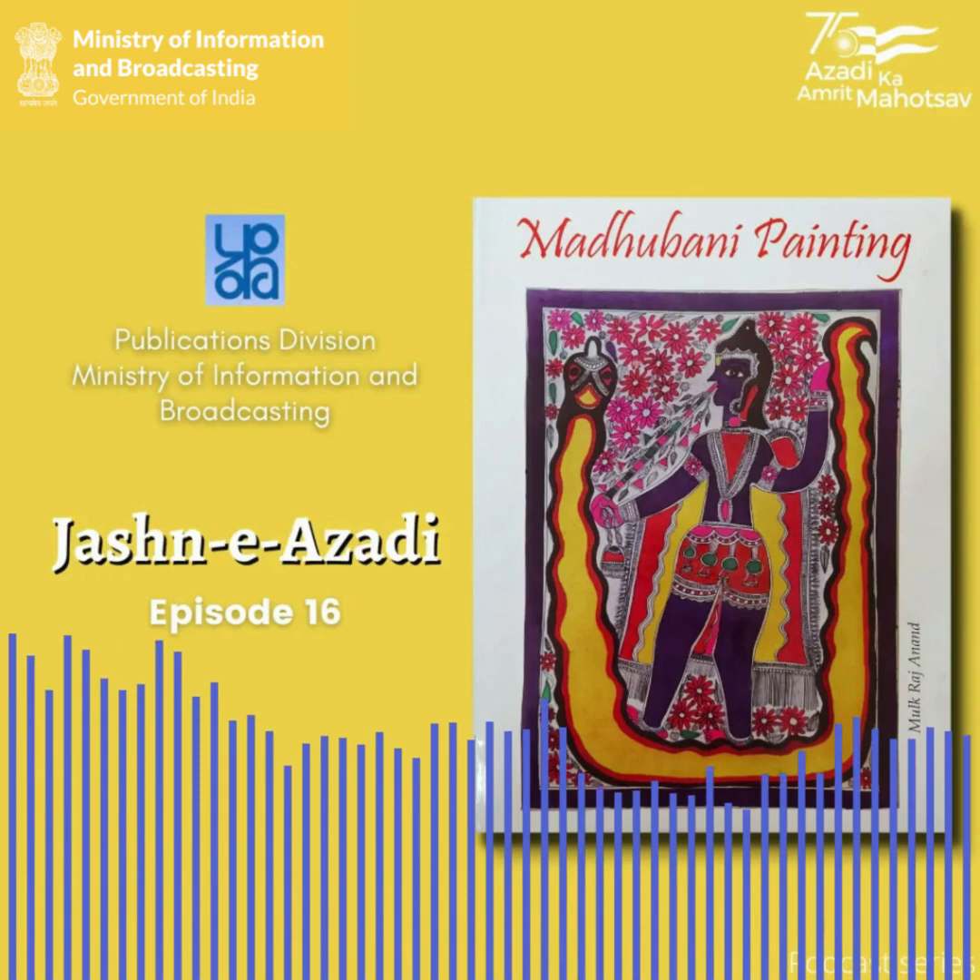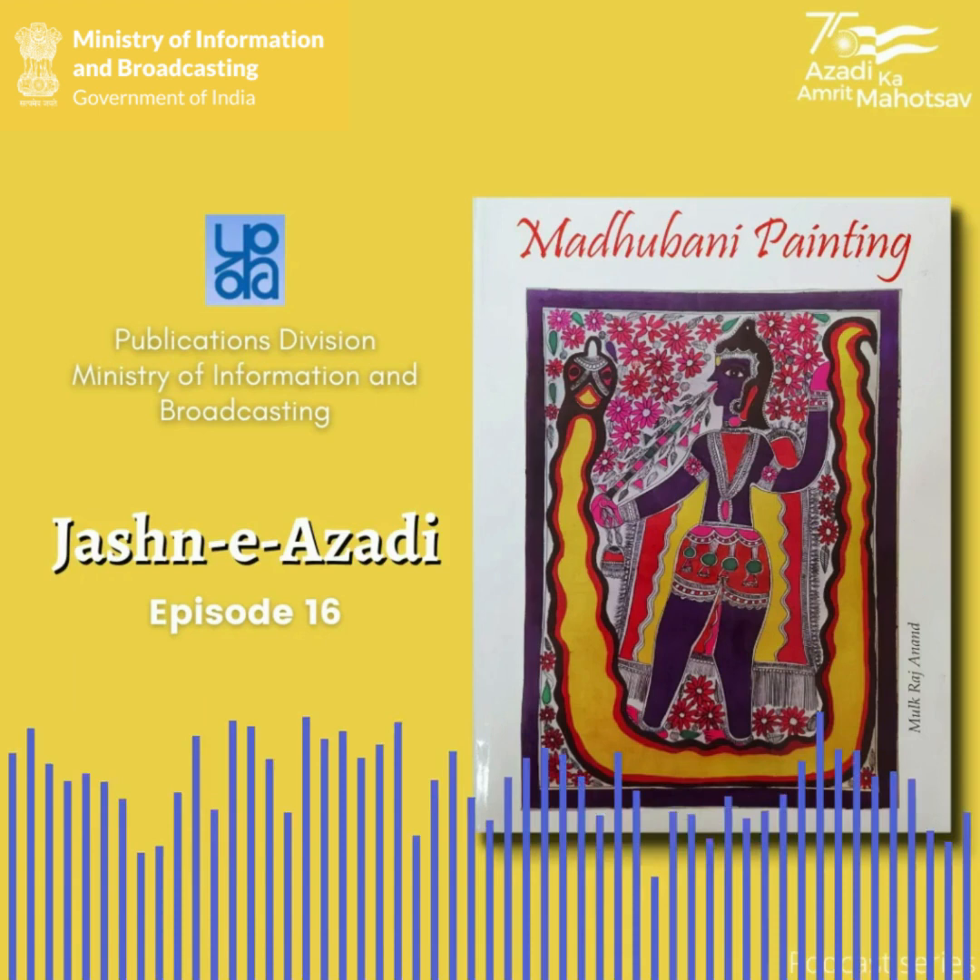Look at these beautiful paintings in this book. They are so intricate and colourful, Anuja. Take a look. Aren't these Madhubani paintings? Yeah, and these are really amazing art pieces.